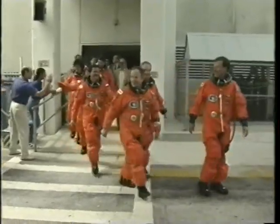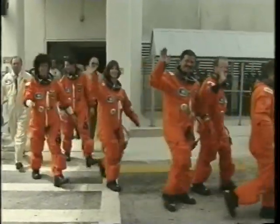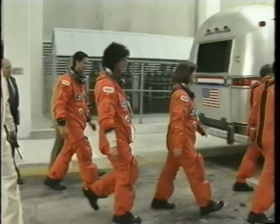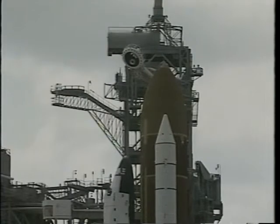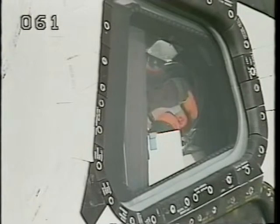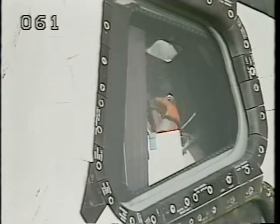This was a whole lot nicer day to be walking out to the orbiter than the previous attempt had been, when they had to put the crew van under the awning because the rain was coming down too hard and we had to make a quick ingress into the vehicle. There's a good shot of Hoot when we finally got the go for launch.